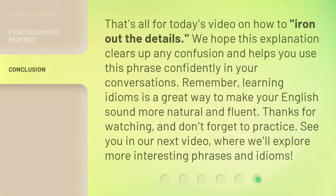That's all for today's video on how to iron out the details. We hope this explanation clears up any confusion and helps you use this phrase confidently in your conversations. Remember, learning idioms is a great way to make your English sound more natural and fluent. See you in our next video, where we'll explore more interesting phrases and idioms.